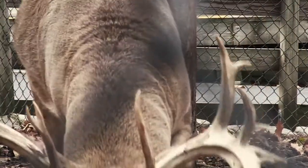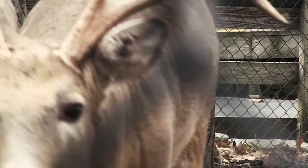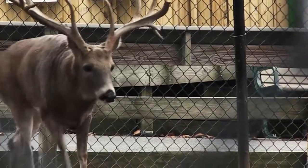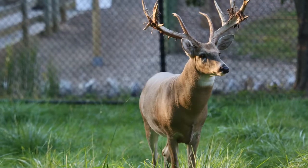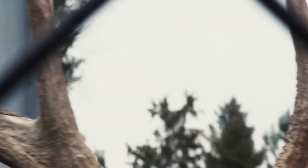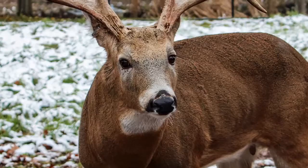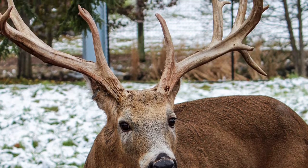Depending on when you visit Zoo America, you will see our male deer, Johnny, sporting different-looking headgear. His antlers will begin growing in spring and continue growing until late summer, when the velvet outer layer falls off, exposing the bony antler. Then in February, the entire antler will fall off, restarting the annual cycle.